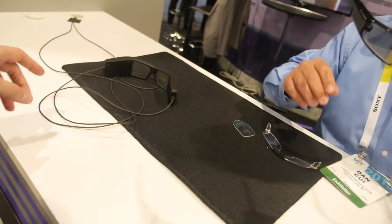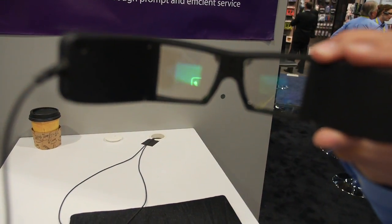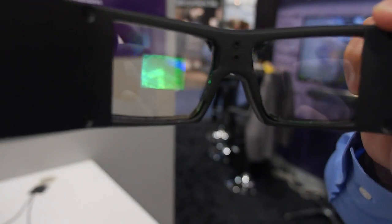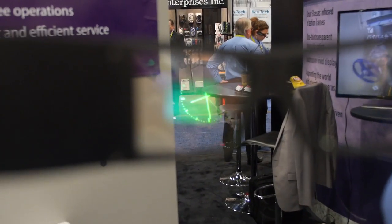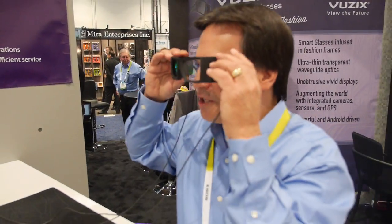And what are you showing here? This is actually just a monochrome display, a demo display of what it could look like. Obviously for CES, we didn't have everything ready in time, so we created a mock-up of what a display would look like. And this is actually a lower resolution display.